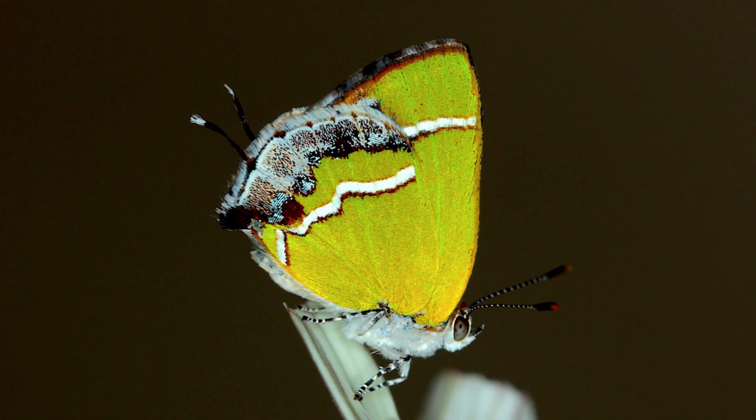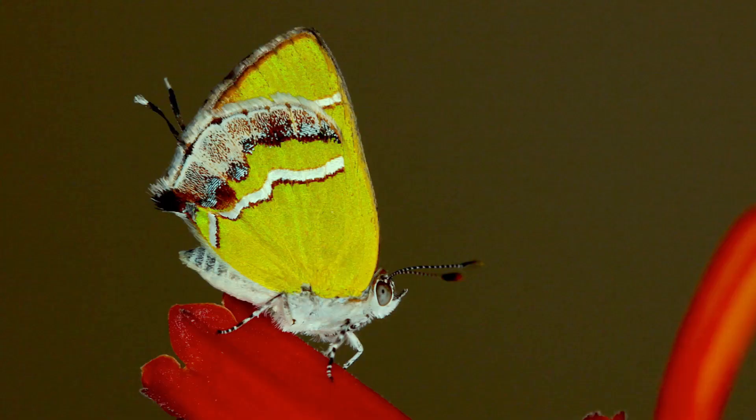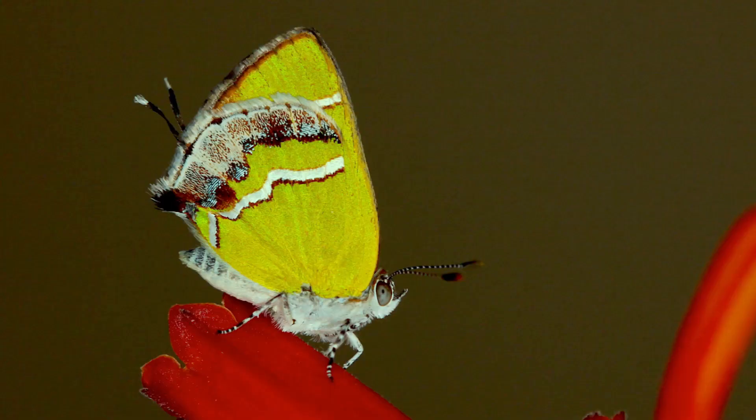It only lives in, I believe, Dade and Monroe County — so Miami-Dade and the Florida Keys. That's the only place where this bug lives in the US. They also live throughout the Caribbean, Central and South America — again, related to their Cardiospermum or balloon vine host plants.